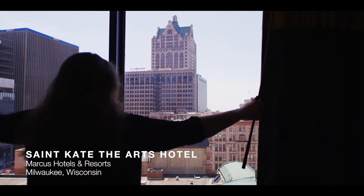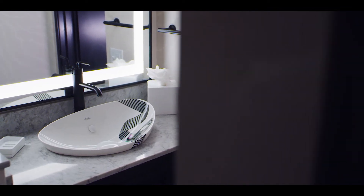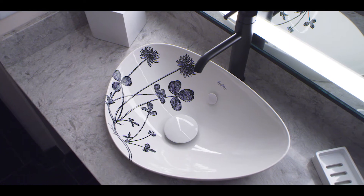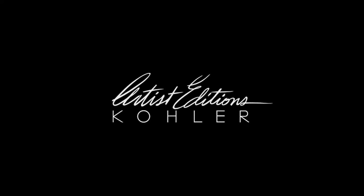We're really excited about the Marcus project as an example of our ability to bring something completely unique and personalized into the bathroom space. Within the artist editions area we've got an array of capabilities.